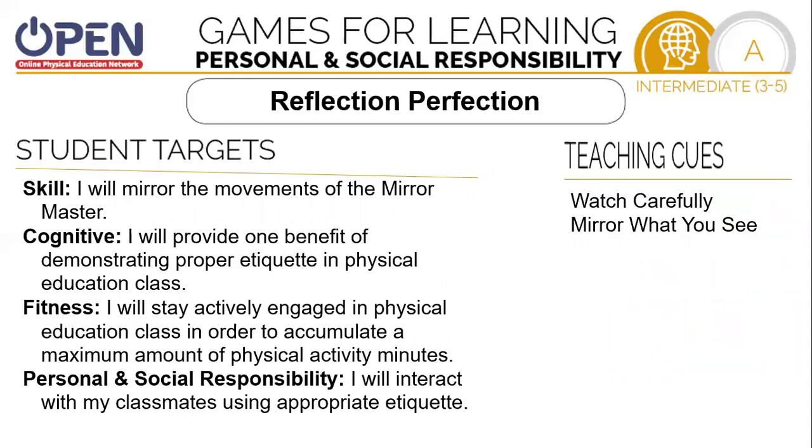Our skill target today will be to mirror the movements of the mirror master. Our cognitive target will be providing the benefit of demonstrating proper etiquette in physical education class. Our fitness target is to stay actively engaged in physical education class in order to accumulate a maximum amount of physical activity minutes. Our personal social responsibility target would be to interact with my classmates using appropriate etiquette.